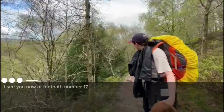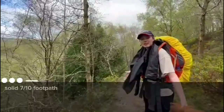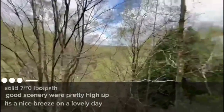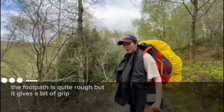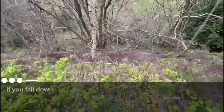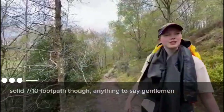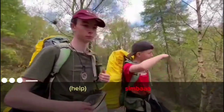We're now at footpath number 17 — footpath 1 of day 3. Solid 7 out of 10 footpath. Good scenery. We're pretty high up, it's a nice breeze on a lovely day. The footpath itself is quite rough but it gives a bit of grit. The only thing that brings it down is the steepness — if you fall down, you're not coming back up. Fair to say — solid 7 out of 10 footpath.